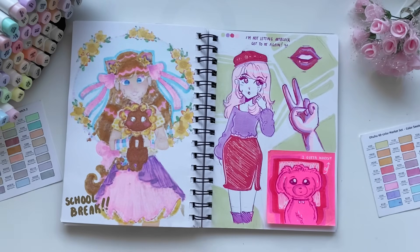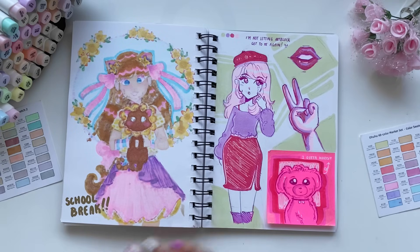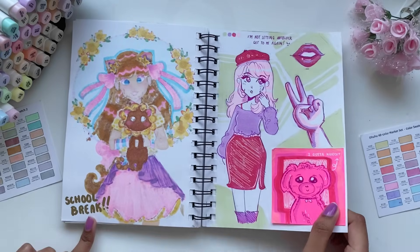Here I could feel an art block coming on again. Honestly, if you guys have any tips to make art block go away, please tell me — I need to know. But I just made this really simplistic drawing, in contrast to a really detailed drawing, and it did help me get out of the art block, surprisingly. And yeah, school break started as well.